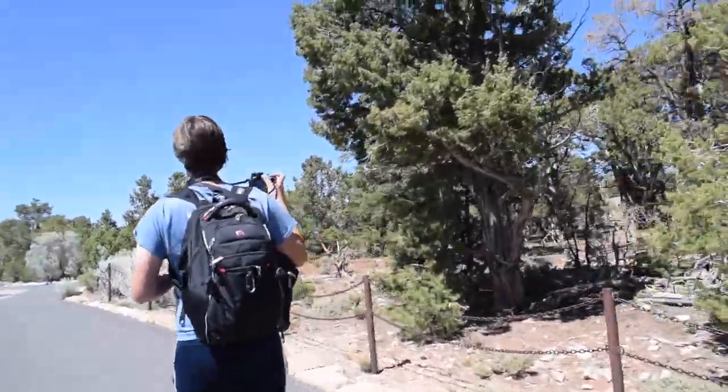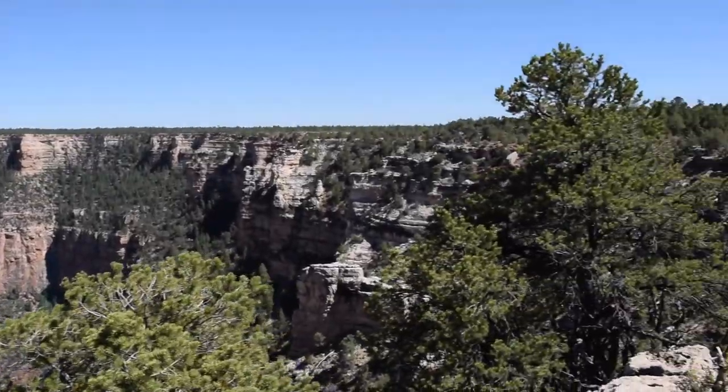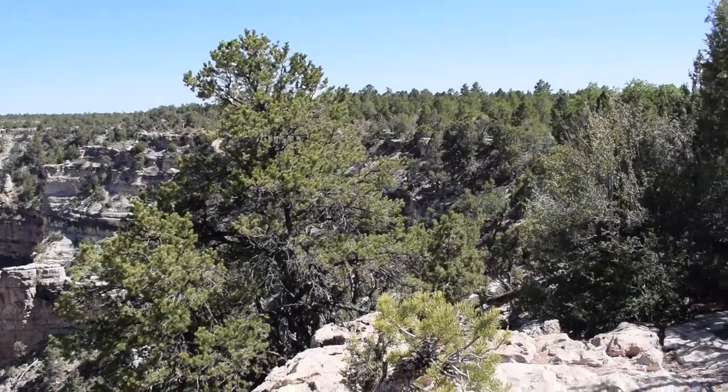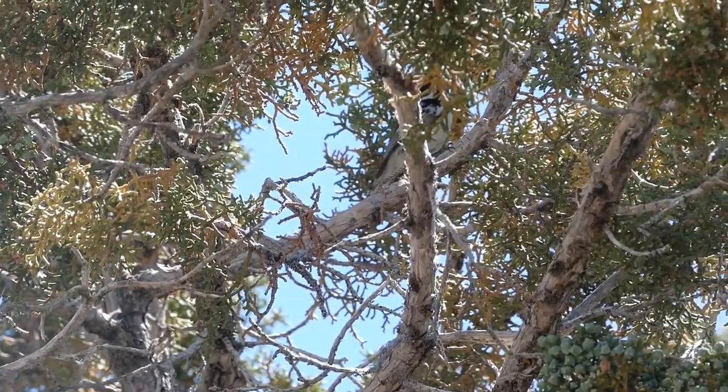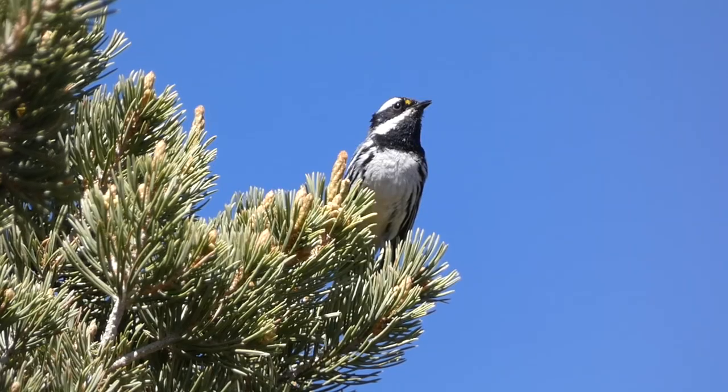We walked the paths toward the edge of the canyon, excited to get our first looks at this natural wonder. But before leaving the trees, we encountered our first native bird species at the canyon — the black-throated gray warbler.